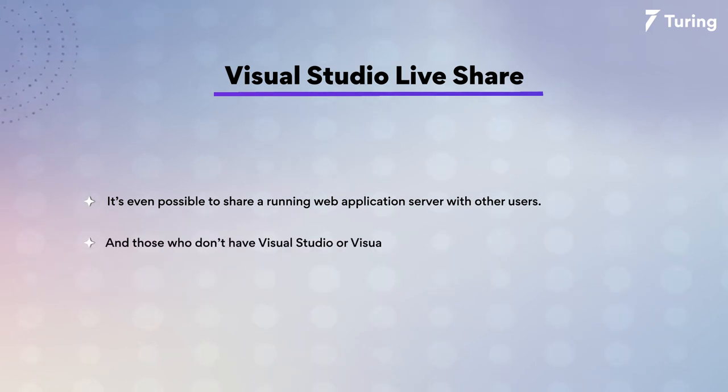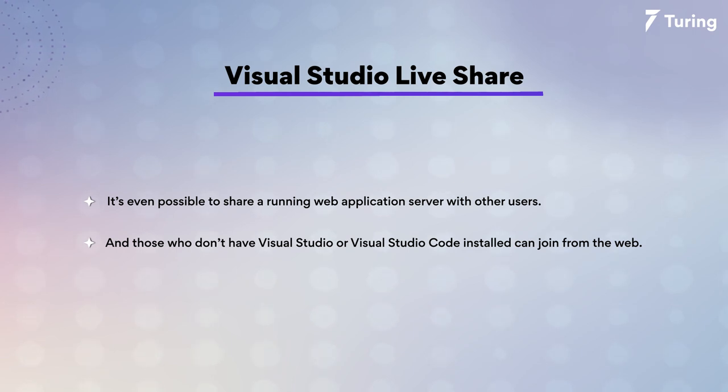Those who don't have Visual Studio or Visual Studio Code installed can join from the web. When it comes to pricing — yes, it is free to use.